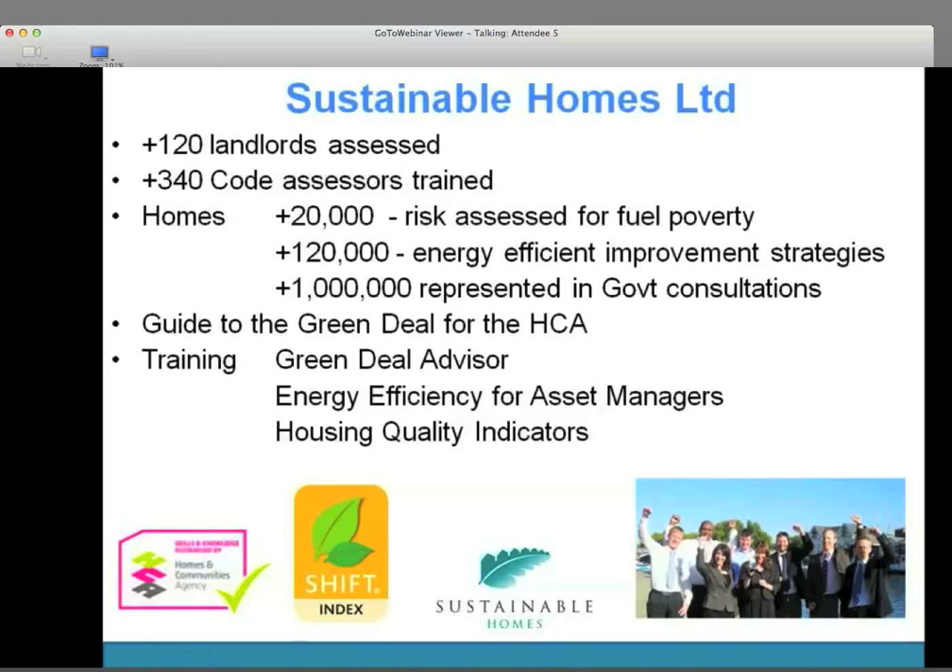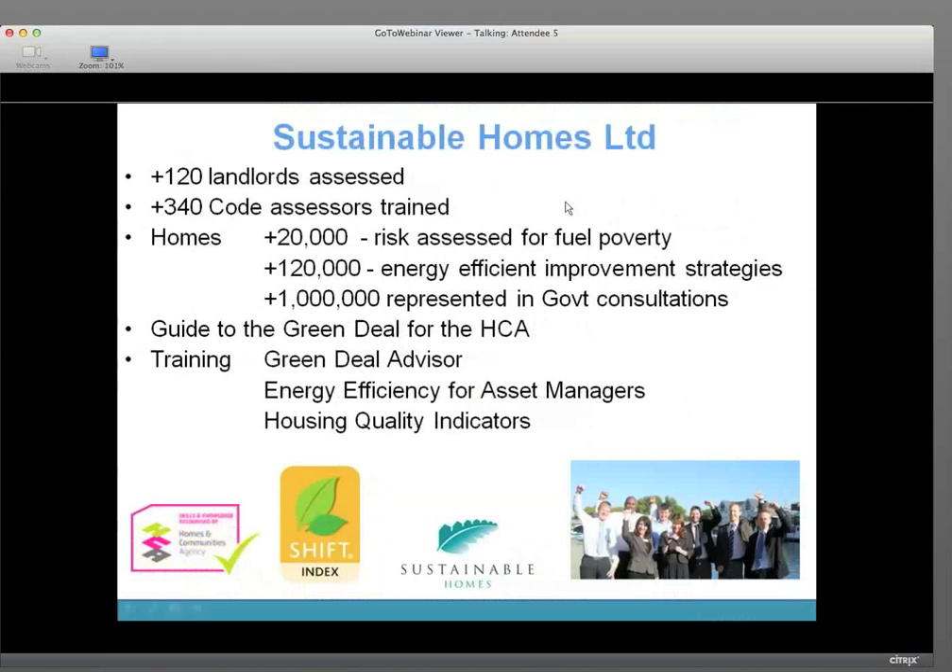Hello, Andrew Eagles here. Thank you for the opportunity to speak to you today. Sustainable Homes has been around since 1997. We've assessed over 100 landlords on their sustainability and helping them with the Green Deal, getting to low carbon. We trained Code for Sustainable Homes assessors and we've done a huge amount of work on fuel poverty and energy efficiency, costed improvements, representing about a million homes on government consultations. We wrote the guide to the Green Deal for the Homes and Communities Agency, and we also provide training on Green Deal advisor, energy efficiency for asset managers, and housing quality indicators.